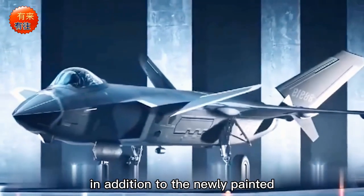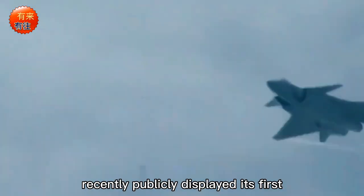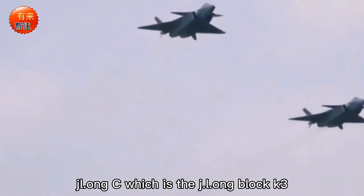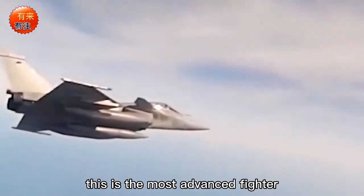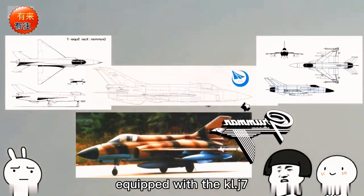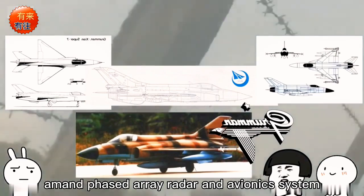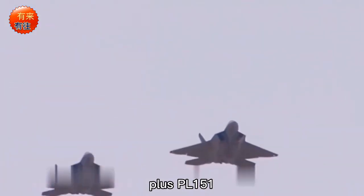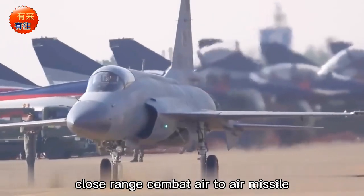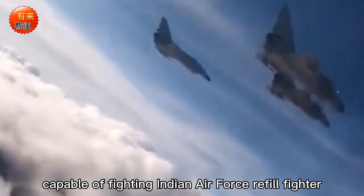In addition, the Pakistan Air Force has recently publicly displayed its first JF-17 Block K-3 fighter, the most advanced fighter Pakistan can produce at present. It is equipped with the KLJ-7A 5th generation active phased array radar and avionics system, plus PL-15 medium-range air-to-air missiles and PL-10 close-range combat air-to-air missiles.